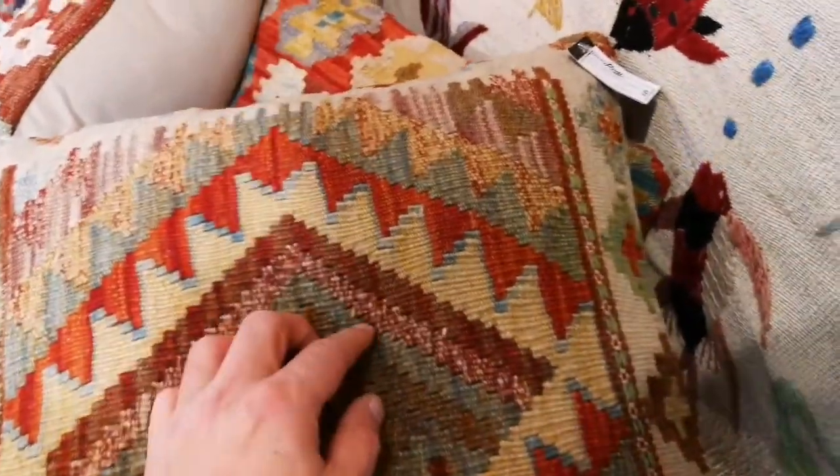How much are they? £49. It's nothing. Yeah, that's beautiful. Look at this carpet.